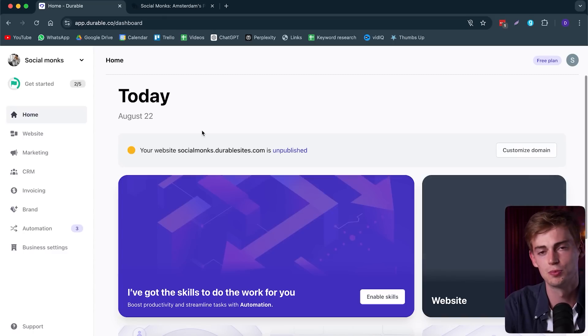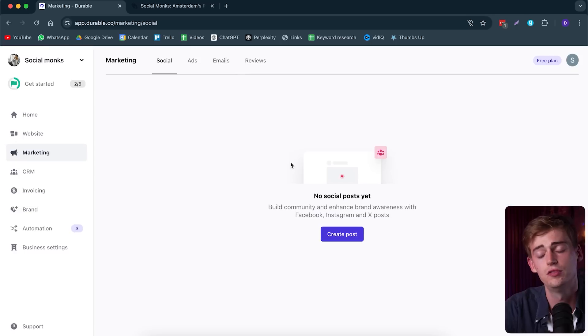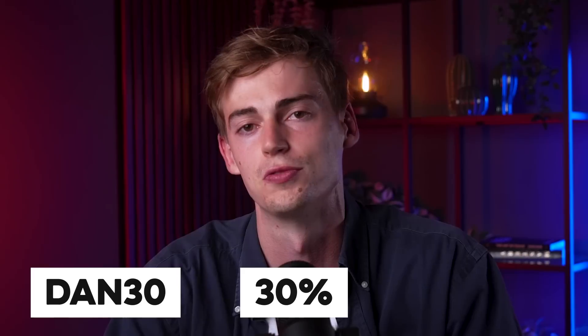Besides building websites, there's so much more you can do with Durable. If you go to the marketing tab, you can manage your socials, manage your ads, your emails, and even see your reviews. You can create your own social posts, and there's also a CRM system where you can keep track of your leads and customers all in one place. Overall, Durable is one of the easiest ways to make a website for your business. If you want to try this out for free, click the link in the description below. And if you're ready to upgrade, use the discount code DAN30 to get 30% off your first three months. If you want to see more videos where I test out different AI tools, click the video on the screen right now.